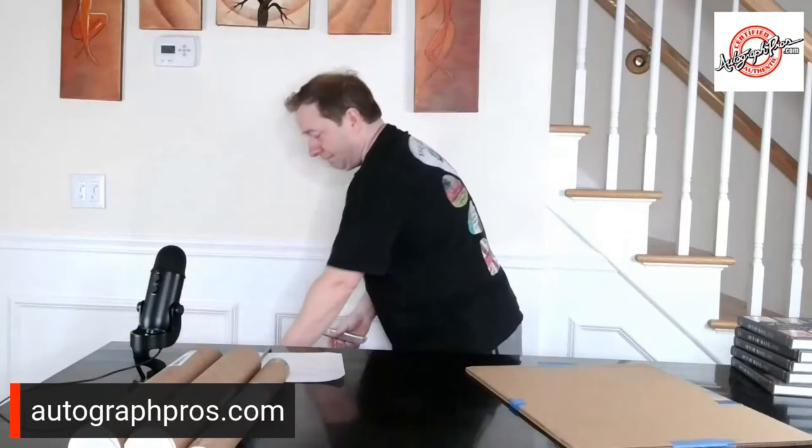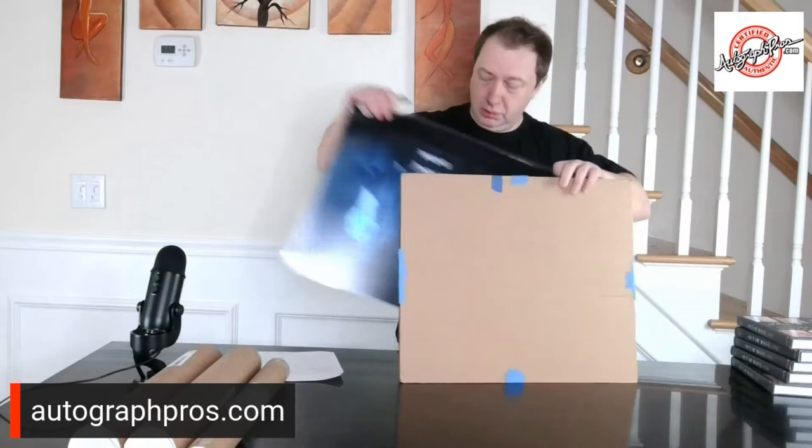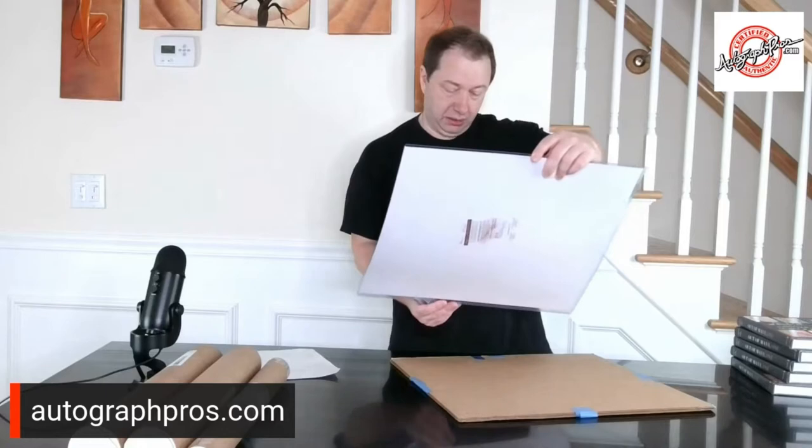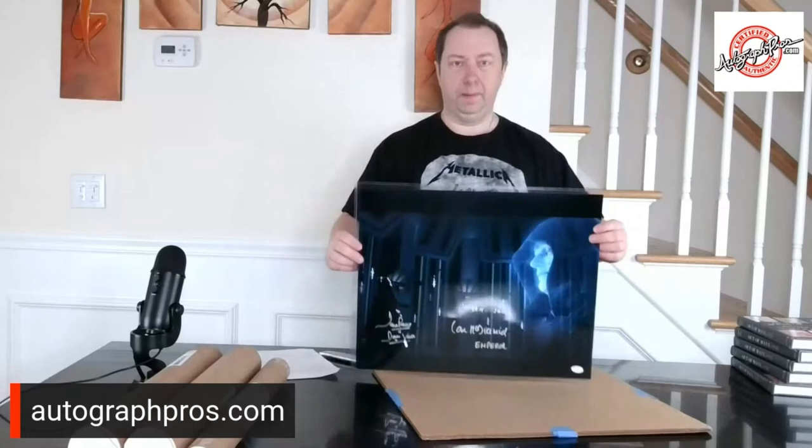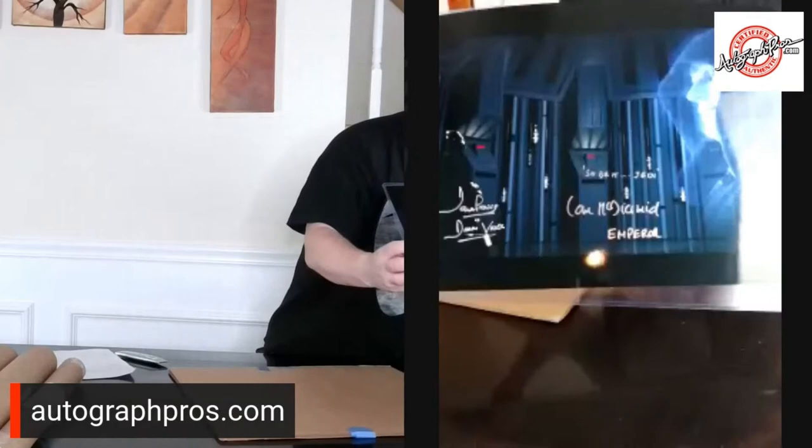I'm going to jump into an eBay purchase. Well packaged. Oh yeah — Dave Prowse and Ian, 16 by 20. Killer. Let me get it out of the plastic so you don't get the glare. JSA authenticated. Boom. Couldn't say no — just a classic Star Wars piece.